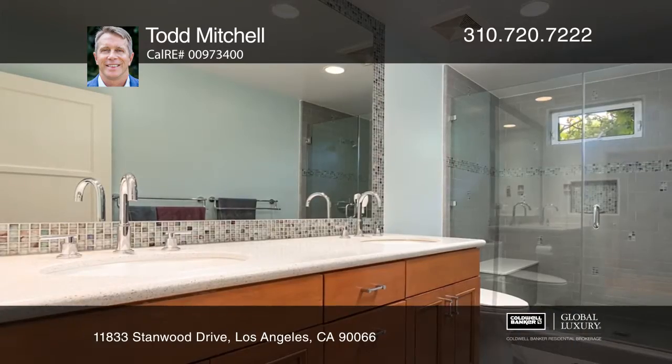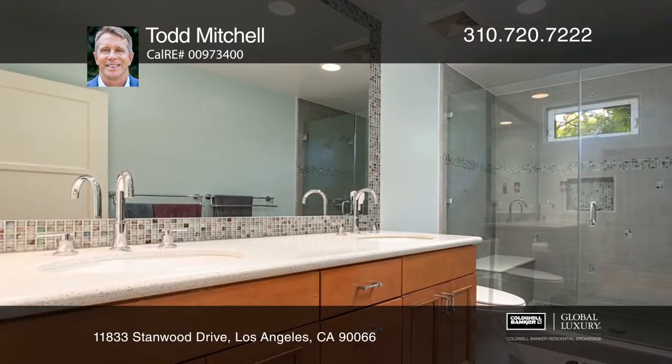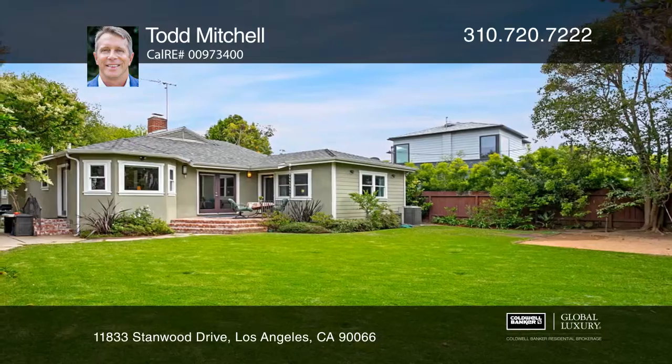The master suite features a large walk-in closet, while a lovely side-yard patio off the kitchen is ideal for entertaining friends and family. Call Todd Mitchell to learn more.